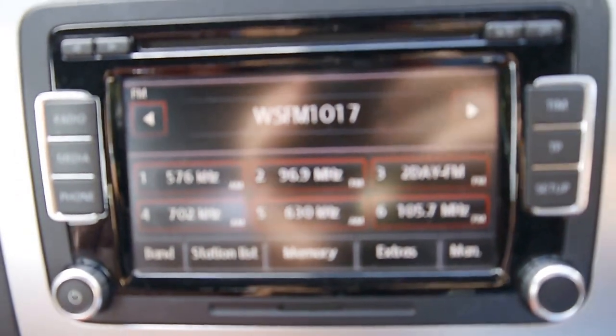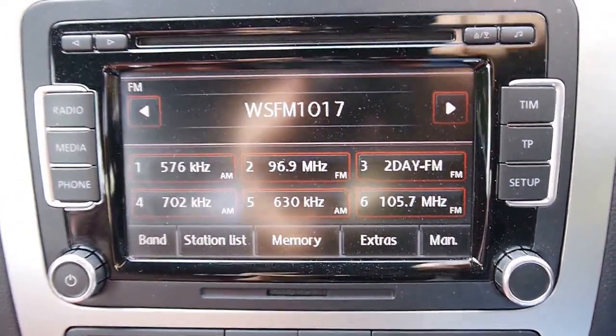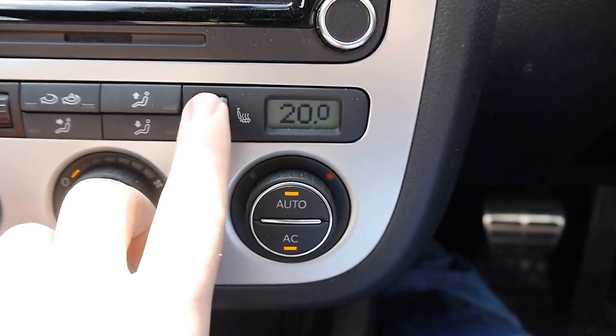I've even got a panoramic sunroof here with the hard top up, which I can close over. We've got the updated MMI screen, so you can put in all your pre-programmed radio stations, phone, and so on. Dual zone climate control with five-stage heated seats.